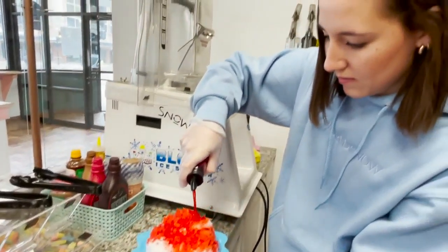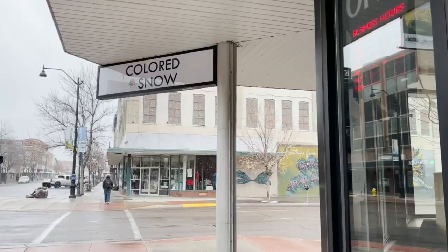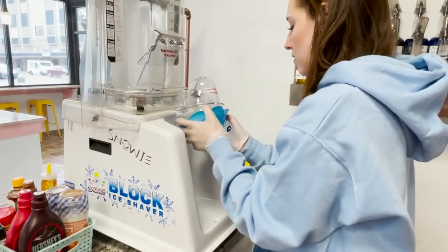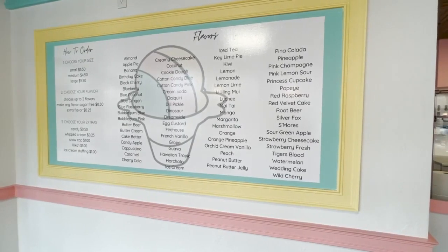It's really, really delicious. What started as a food truck with 25 flavors, mostly in her hometown of Cascade, has blossomed into a storefront for owner Darby Bogdan, now boasting 72 sweet and savory flavors complemented by an array of toppings.